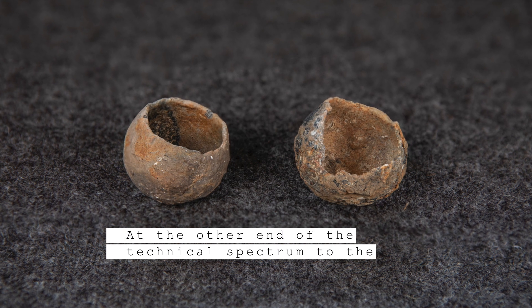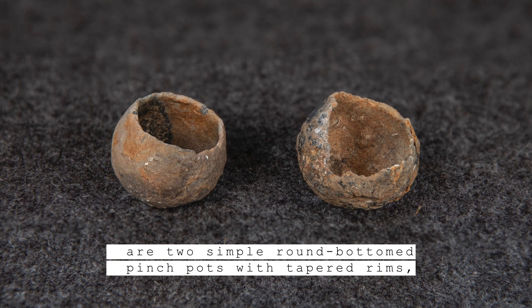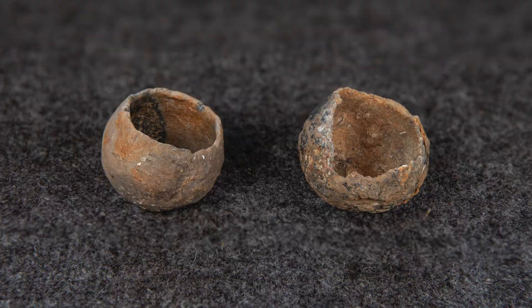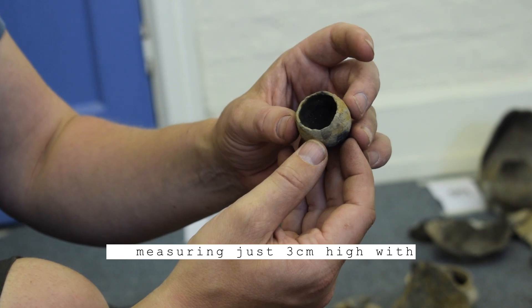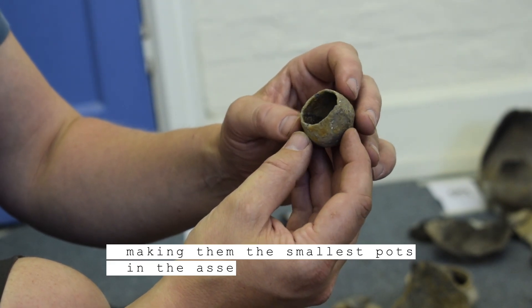At the other end of the technical spectrum to the poppy-headed cup are two simple round-bottom pinch pots with tapered rims, also known as Form R cups. The extraordinary feature of these cups is their small size, measuring just three centimetres high with mouth diameters of 2.5 centimetres, making them the smallest pots in the assemblage.